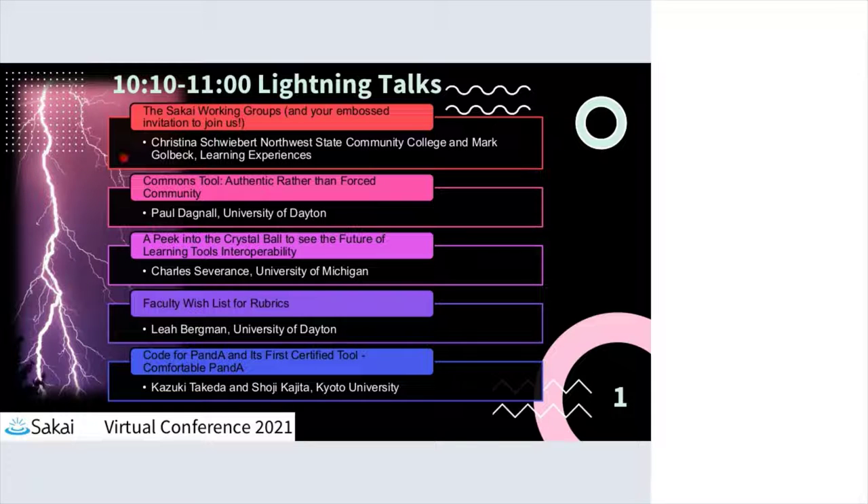For our last lightning talk, we're going to go all the way to Japan. I've just looked up what time it is — bless these guys' hearts, it's well after midnight there. They've stayed up very, very late, so I want to turn it over to them and give them their full time. Code for PandA and its first certified tool, Comfortable PandA — this is Kazuki Takeda and Soji Kajita at Kyoto University in Japan. Gentlemen, take it away.